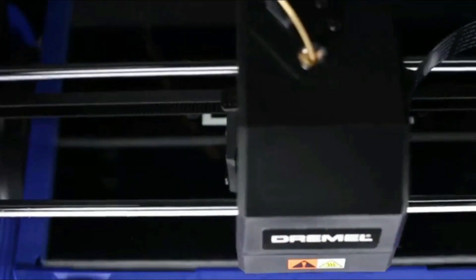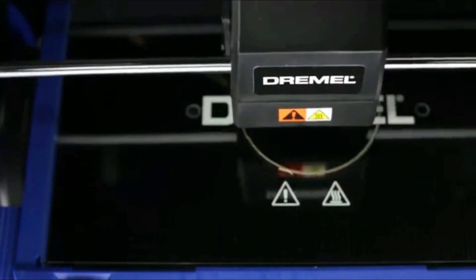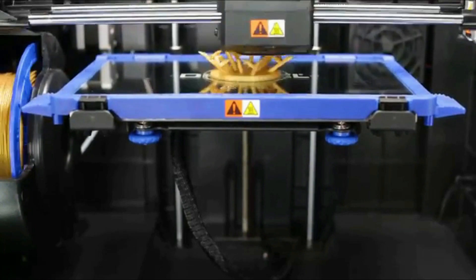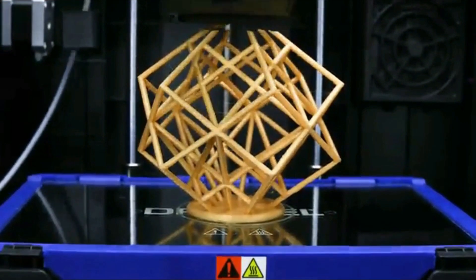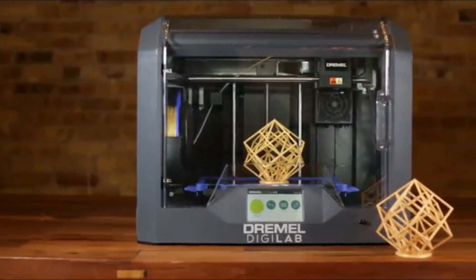Backed by Dremel's lifetime support, the 3D45 is incredibly reliable and built for heavy usage. With easy-to-use features and a quick-start guide, the direct-drive all-metal extruder is clog-resistant and delivers smooth 3D prints. This high-powered extruder heats up to 280 degrees centigrade, providing flexibility for different print materials.